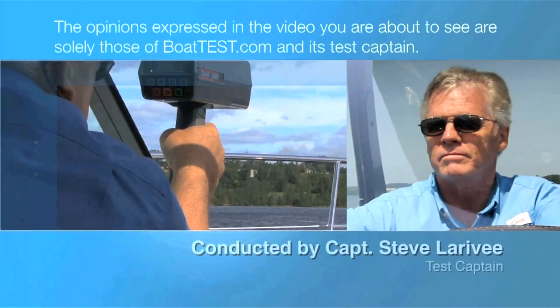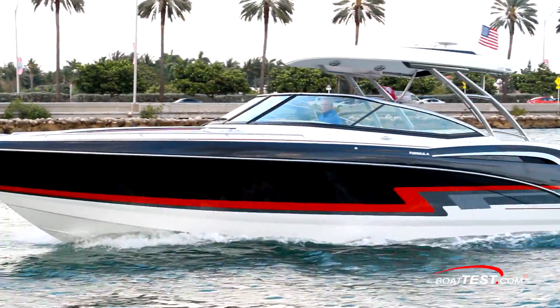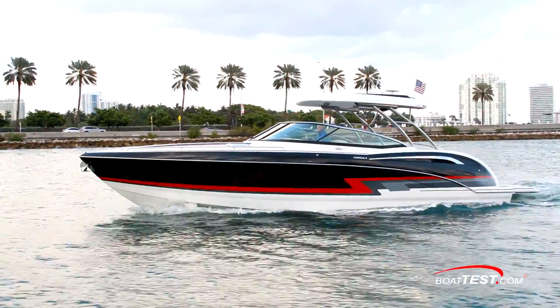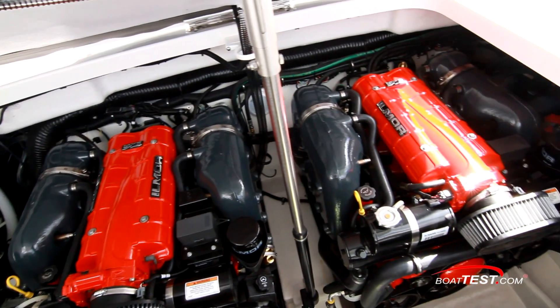The following opinions are solely those of BowTest.com and its test captain. Hi, Captain Steve from BowTest.com, and today we're going to be taking a look at a premium weekender that adds upscale features to our time spent on the water. It's the Formula 350 SS, and this one is powered by the twin Ilmore 483 horsepower engines.